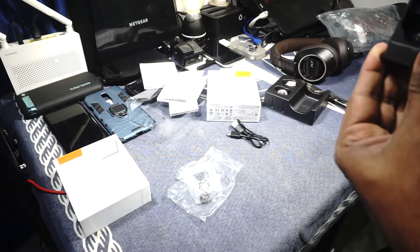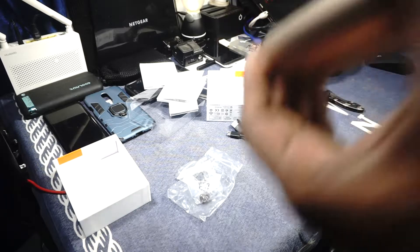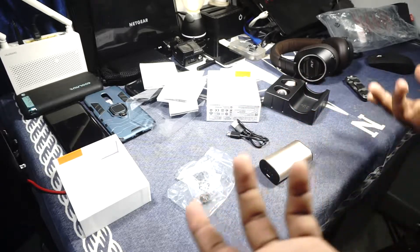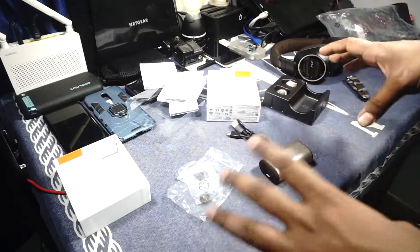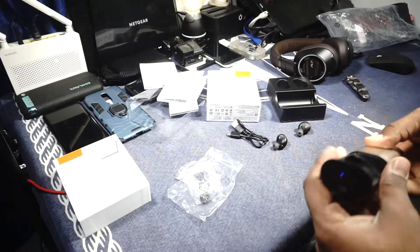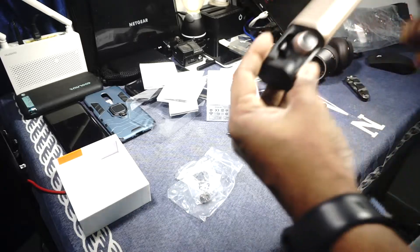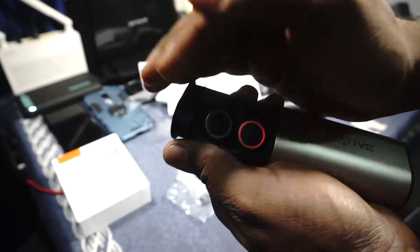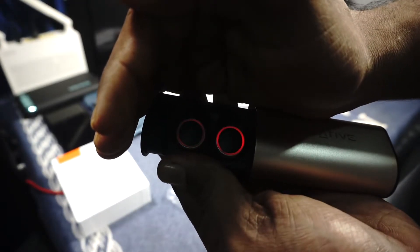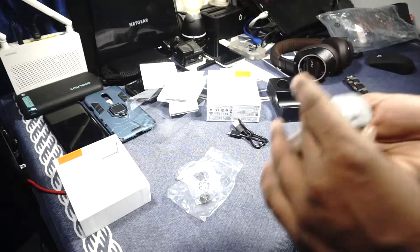So there you have it — the Creative Outlier Gold. I'm really interested in trying these out and giving you guys feedback. I'm planning to make a full review video on this. Do let me know if you have any specific questions. I will be testing the battery life — of course I want to try that out. The case is magnetic, which is cool. It has a red ring indicator that turns blue when charging.